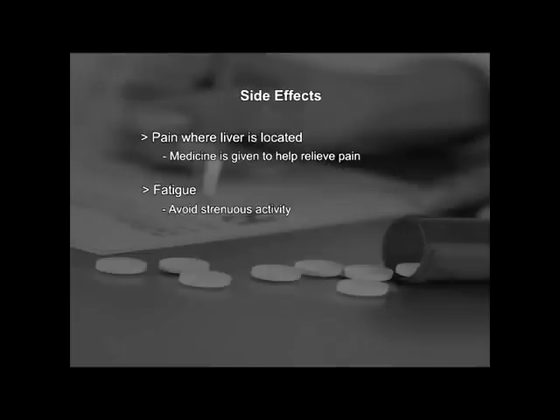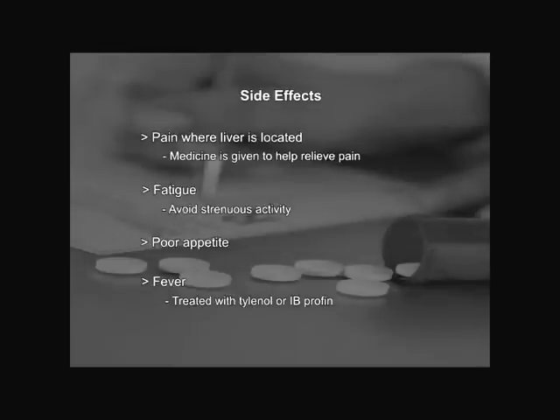Third, patients experience a poor appetite. Although there are no dietary restrictions, it's important to maintain whatever restrictions you had before the chemoembolization, such as a renal diet or a diabetic diet. Fourth is fever. Most patients also have low-grade fevers up to 101, which can last anywhere from one to two weeks and can be easily treated with Tylenol or ibuprofen. Fevers greater than 101, please give us a call, as this may be suggesting an infection that will need antibiotics.